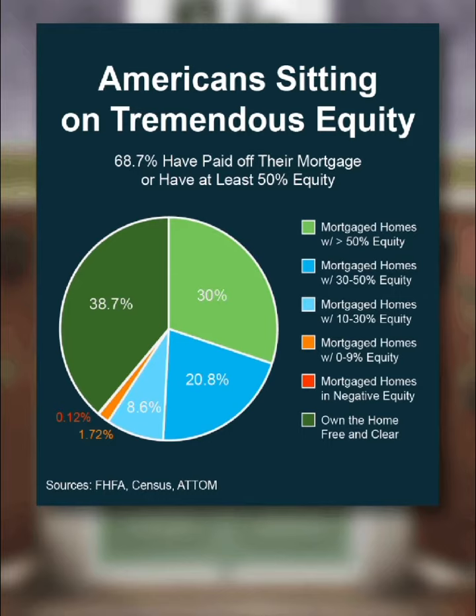As a homeowner pays down their mortgage, they build equity in their home, so when it comes time to move, it can be used as a down payment for the next home. A larger down payment leads to better mortgage terms, lower interest rates, and a reduced monthly payment on the new property. Also, having more equity can help offset the cost of selling, making the process of buying the new home less financially burdensome.